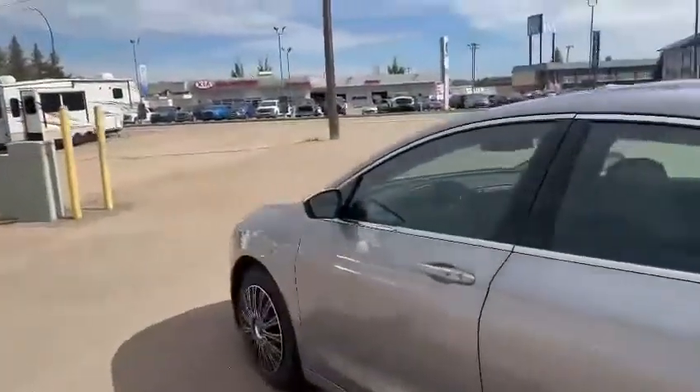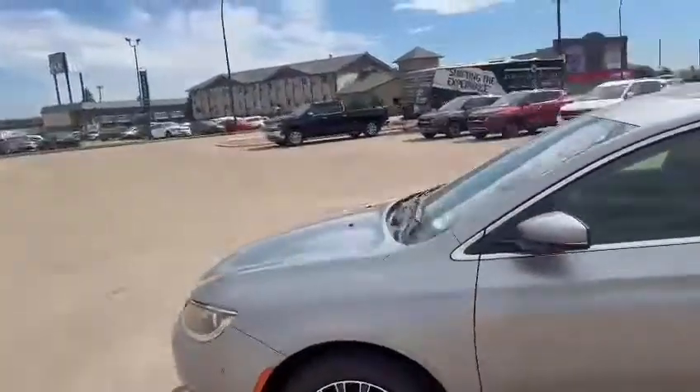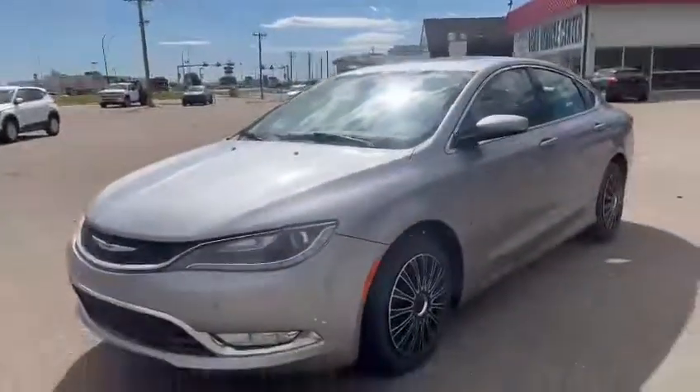Right at the back of the vehicle, have a look at this trunk space — really good deep spacing. It holds groceries no problem at all, with a spare tire underneath as well. If you want to take this away before anyone else does, give me a call at 825-605-4599 or come on down to South Lane Kia.